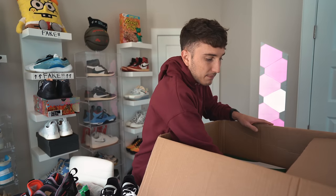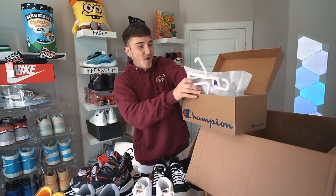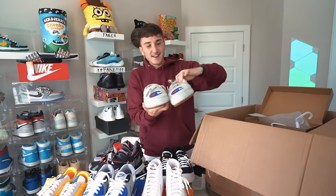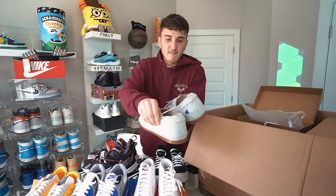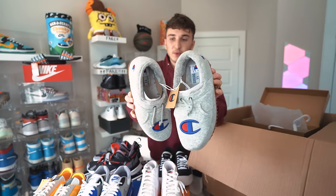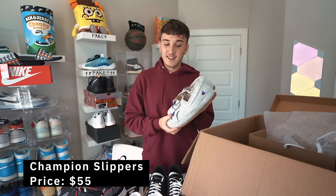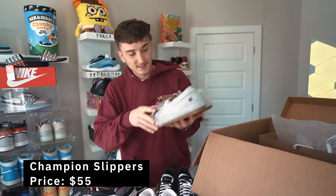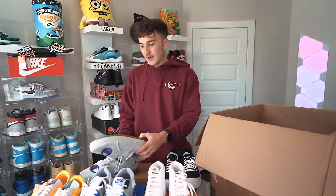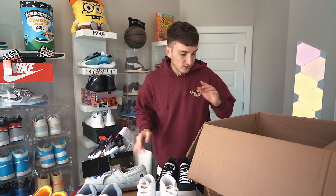We got Puma, Nike, and a Champion left. The Champion — looks like maybe slides — US size 11 Champion University of Oxford. We got some slippers! These are actually kind of sick — Champion house slippers, fuzzy inside, and the front looks like a hoodie with the pocket. It's supposed to be like the Champion Reverse Weave. These look really cozy — forget the slides, these are gonna be the move. $55 bucks, not bad. I'm wearing these 100% this winter.